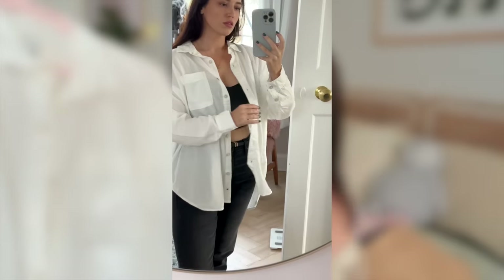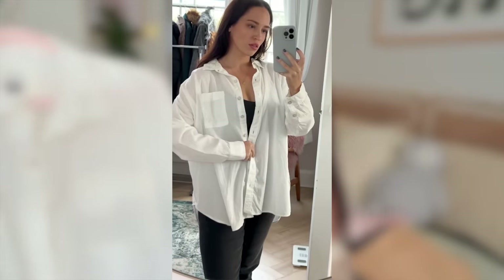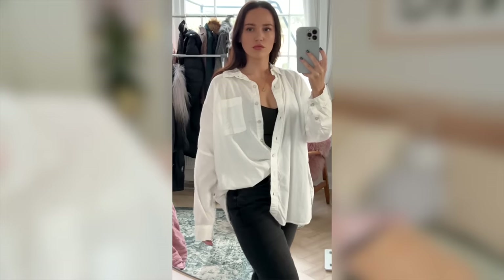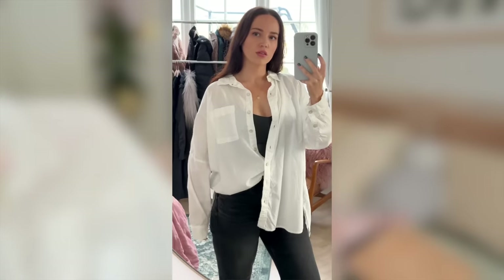Next is a top that I got in a couple of colours — this is from American Eagle, it's a small and it's just a shirt top. I love these shirt tops, especially for when I'm in America, because some days it's warm but you do want a little bit of a jacket but not a full jacket because it's too warm. So I picked up a few of these. This one is just in a creamy white shade.